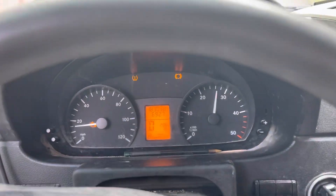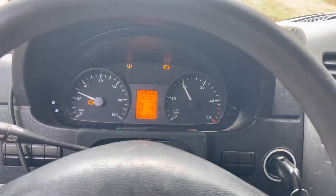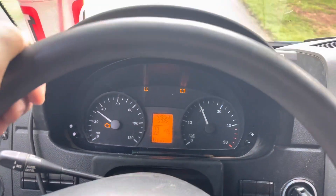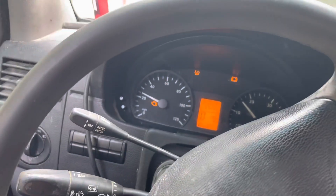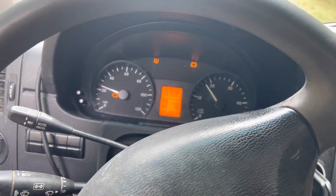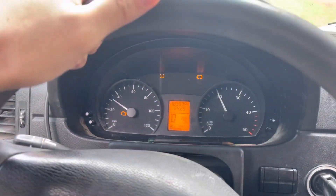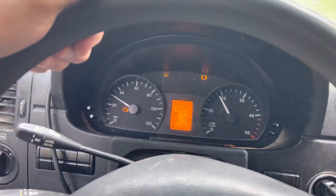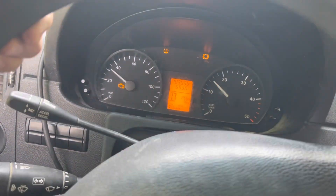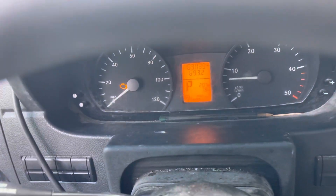Let's do an acceleration test. This is me going at a very fast speed, pressing the gas pedal all the way down — barely accelerating. This is pretty much how it is, and it just gets a little bit worse as you're driving. Now I'm gonna park it and take a look at the codes.